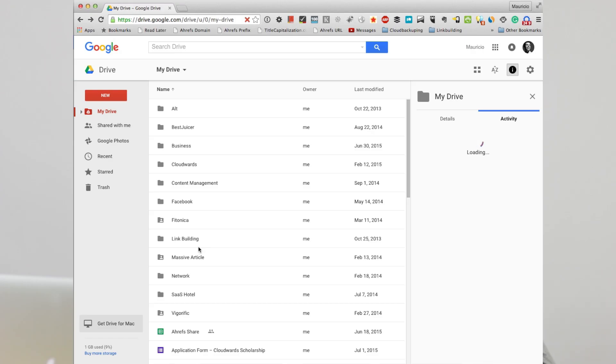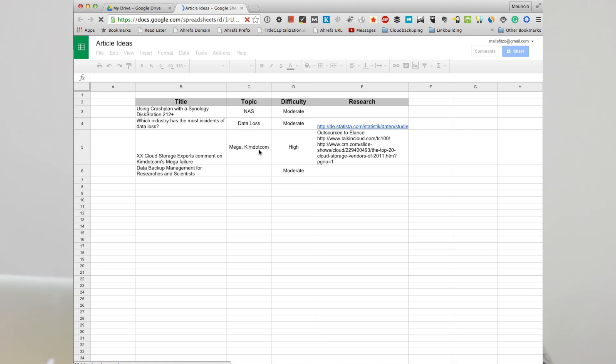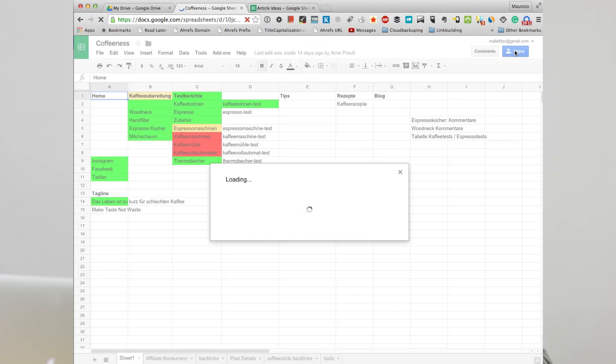Chances are you already know and use Google Drive. If you've been using Google Docs for a longer period of time, your account is transformed automagically to a Google Drive account where you'll get 15GB of free storage. Drive documents and minor resolution photos and videos do not count towards your quota. And if you need more space, you can get 100GB for only $23.88 per year. Google Drive is just a great tool for collaboration, especially when working with spreadsheets — for example, when creating standard operating procedures for your team, or if you're just working on your weekly grocery shopping list and expense tracking.